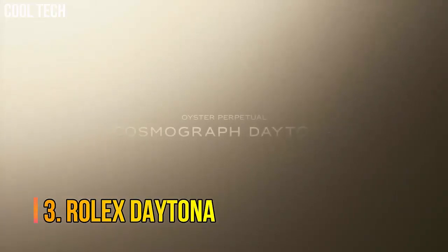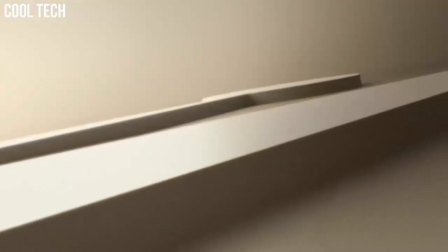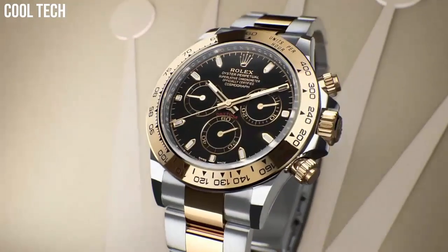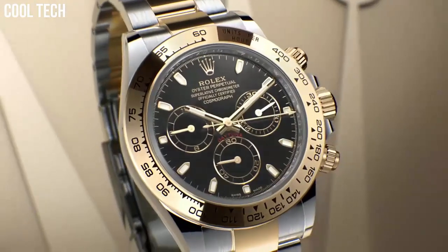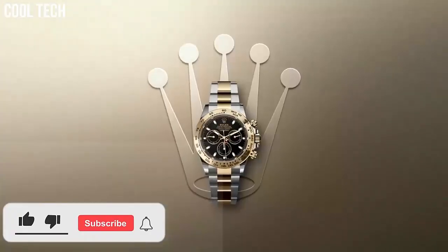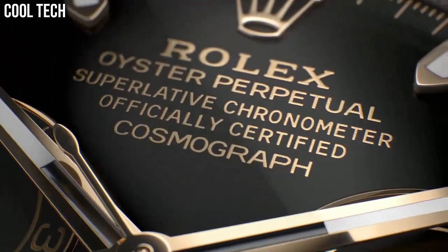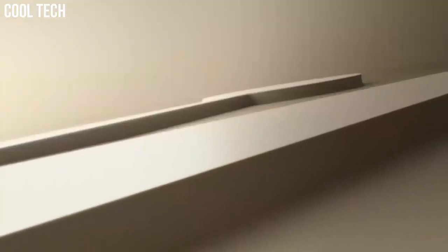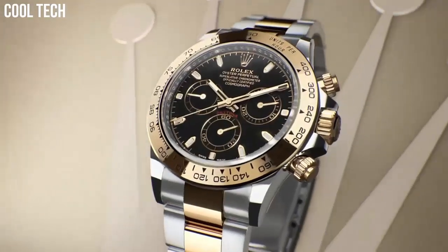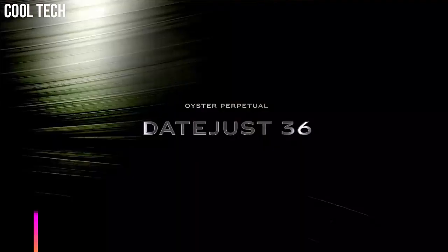Number 3: Rolex Daytona. The Oyster Perpetual Cosmograph Daytona was created to assist with timekeeping for professional racing drivers. Recently launched exclusive editions feature chronograph counters at 3, 6, and 9 o'clock, set into a dial carefully crafted from natural metallic meteorite — a unique matter from outer space. 40 mm, 18-karat yellow gold case, screw-down yellow gold case back, screw-down crown and pushers with triple trip-lock waterproofing.